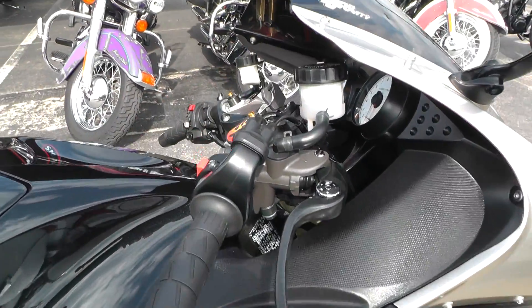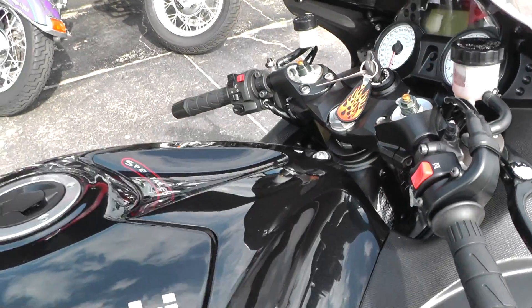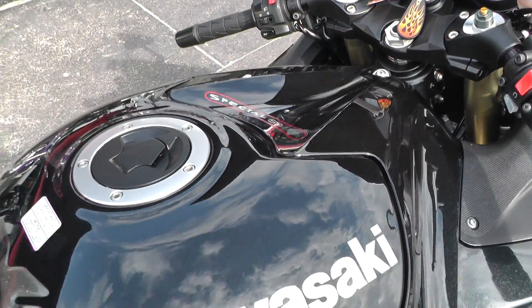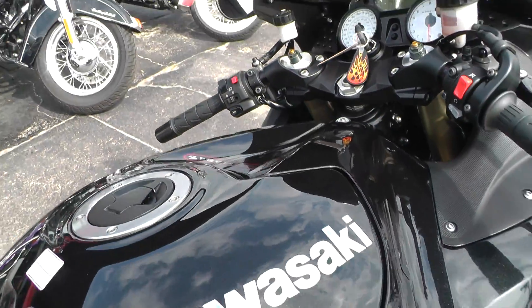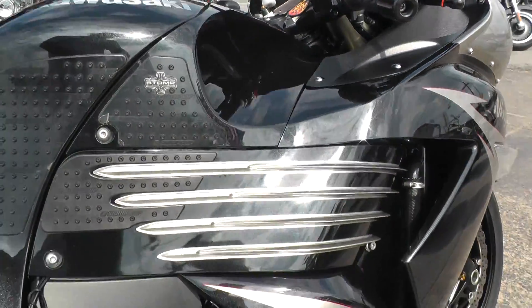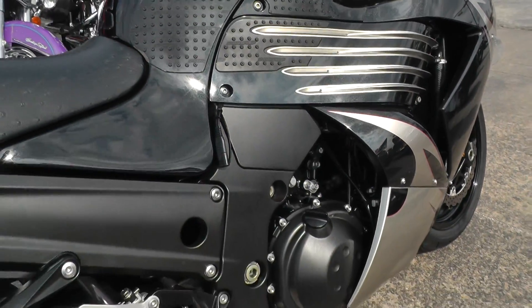It does have a few little signs of wear on it, but it doesn't seem to have been abused at all. I don't know what the 'Special Edition' badge means — that may be something the previous owner had put on there. It's the ZX-14.